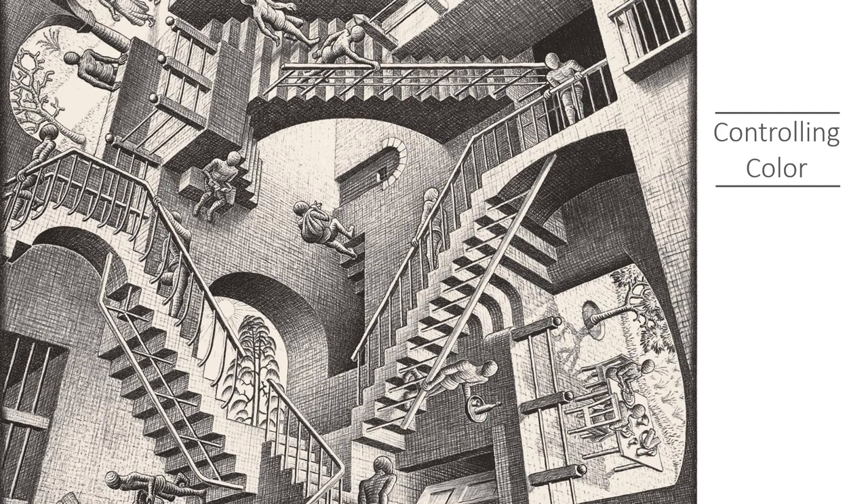I will now turn it over to Ron for the rest of the presentation on controlling color. Thanks, Hallie. I'm really glad to be here and I hope everyone is having a good day and gains some knowledge out of this presentation. So let's get started on controlling color. I love this picture painted by M.C. Escher called Relativity, because it demonstrates how different observers can view something and see it in different ways. Controlling color is about gaining the correct perspective on color.